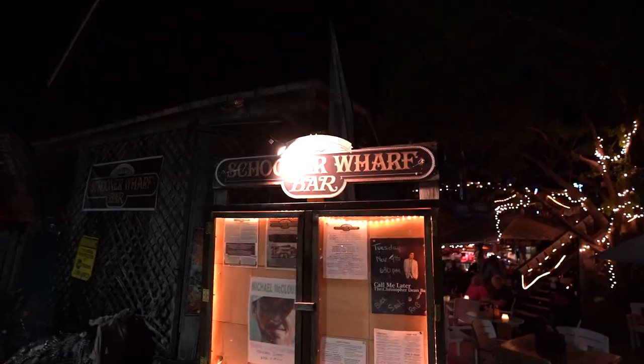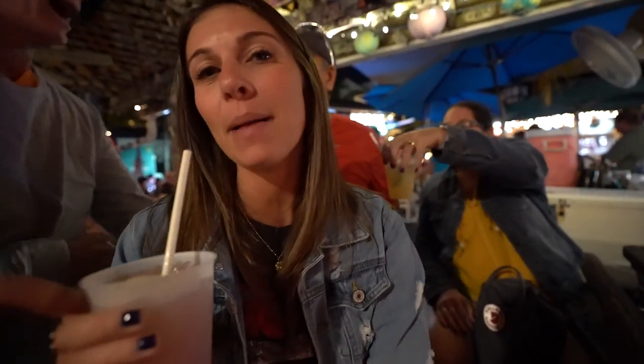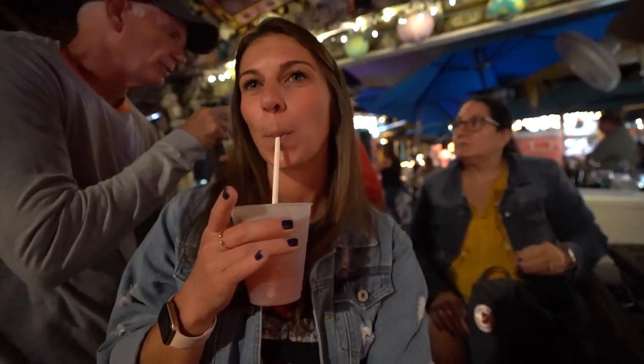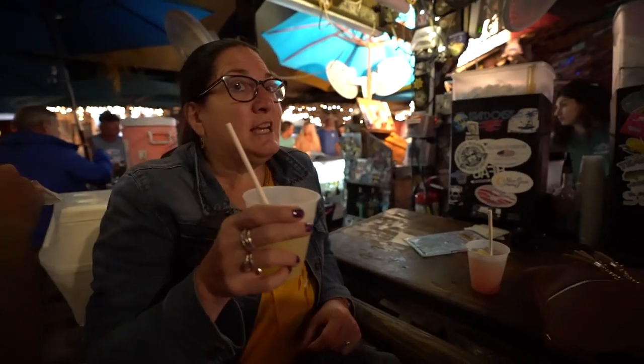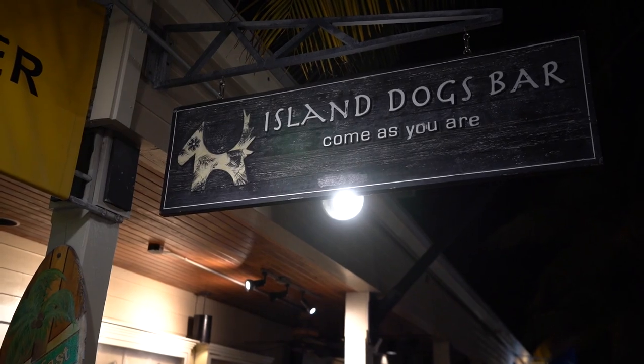Next stop is Schooner's Wharf where we each had our own drink. This is the Schooner Breeze — it's like a Sea Breeze but better. Mom got the Schoonerita. And I got the key lime colada, which we all thought was the best.